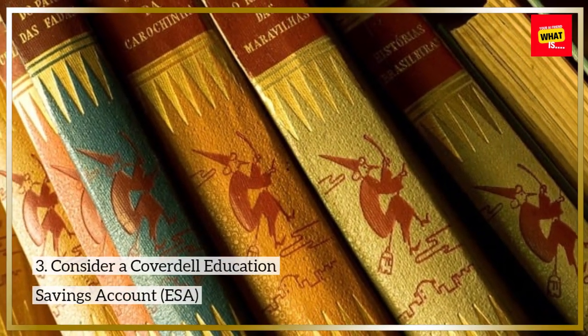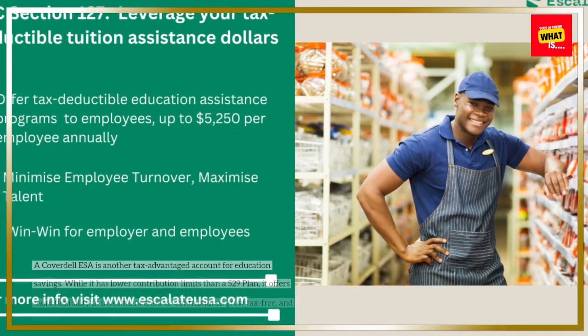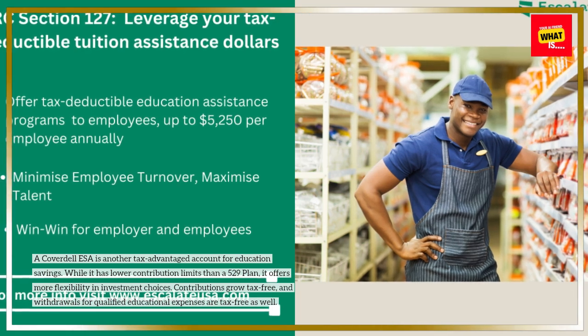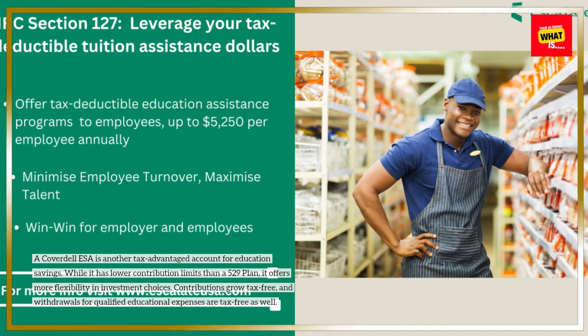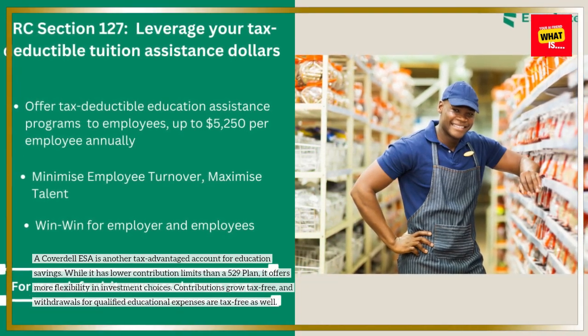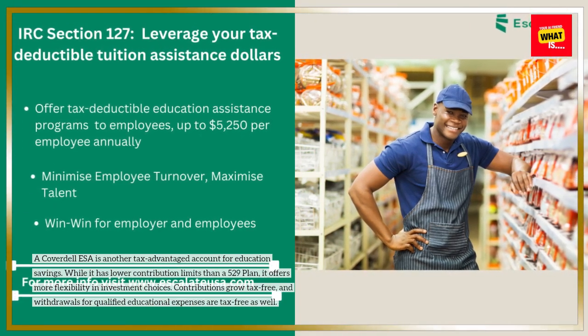Consider a Coverdell Education Savings Account, ESA. A Coverdell ESA is another tax-advantaged account for education savings. While it has lower contribution limits than a 529 plan, it offers more flexibility in investment choices. Contributions grow tax-free, and withdrawals for qualified educational expenses are tax-free as well.